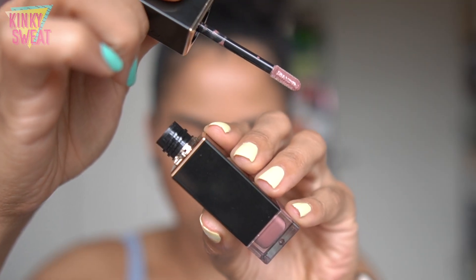I would probably wear Fujishizuku to an interview. It gives you color but still looks professional — rule-following, but with a little bit of punch.